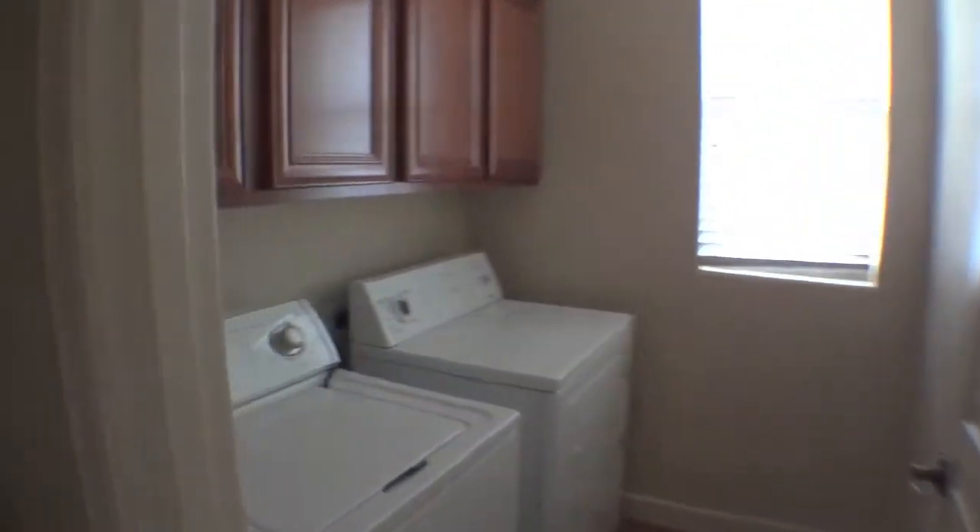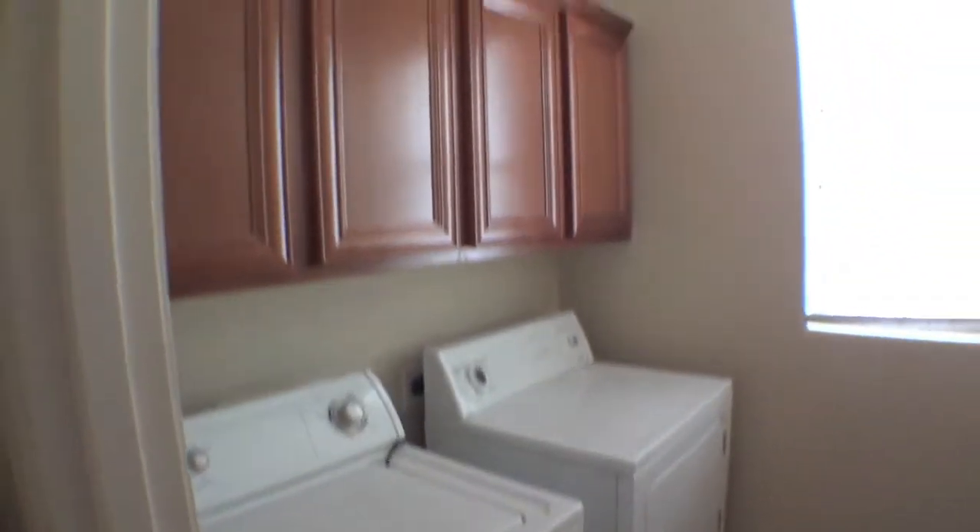The large laundry room features built-in cabinets and washer and dryer, plus plenty of room for storage.